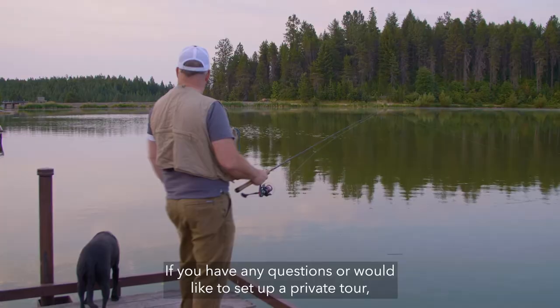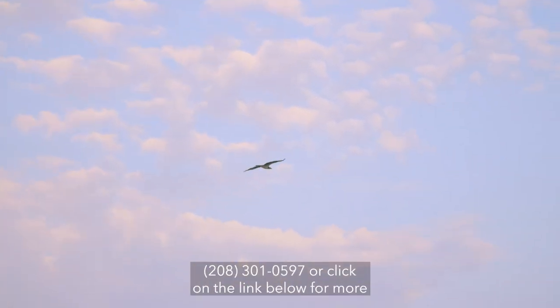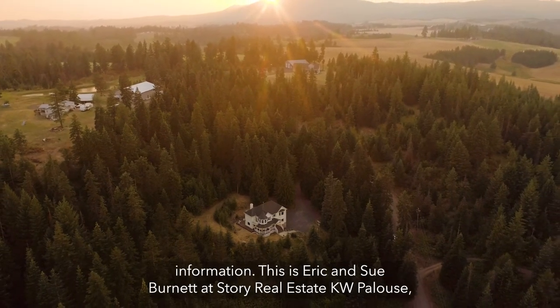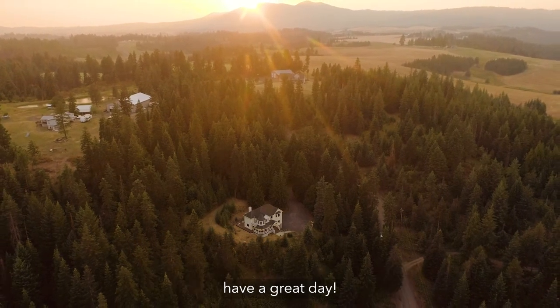If you have any questions or would like to set up a private tour, please do not hesitate to call us at 208-301-0597 or click on the link below for more information. This is Eric and Sue Burnett at Story Real Estate, KW Palouse. Have a great day!